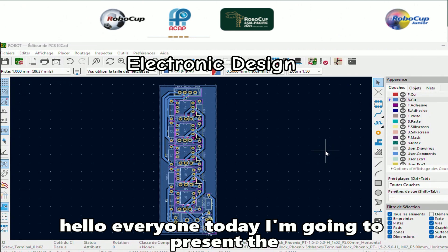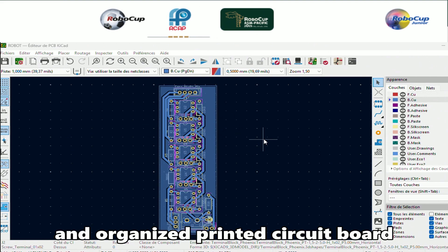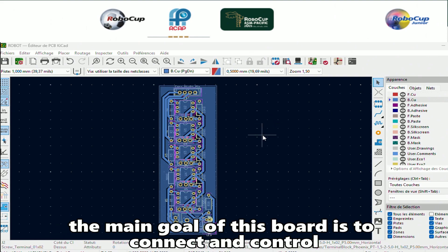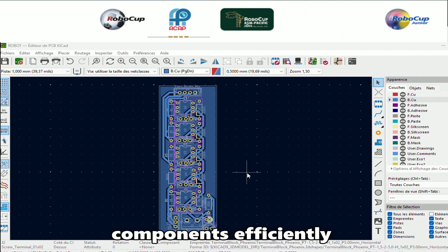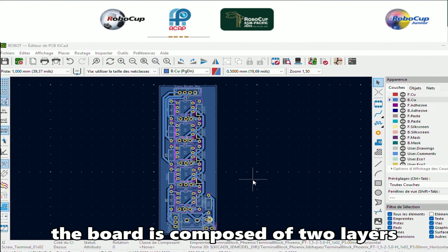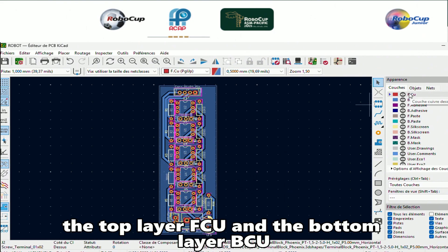Hello everyone. Today I'm going to present the PCB design that I created using KiCad. As you can see on the screen, this is a compact and well-organized printed circuit board that I designed for my project called Robo. The main goal of this board is to connect and control several components efficiently while keeping the layout clean and easy to manufacture. The board is composed of two layers: the top layer, FCU, and the bottom layer, BCU.